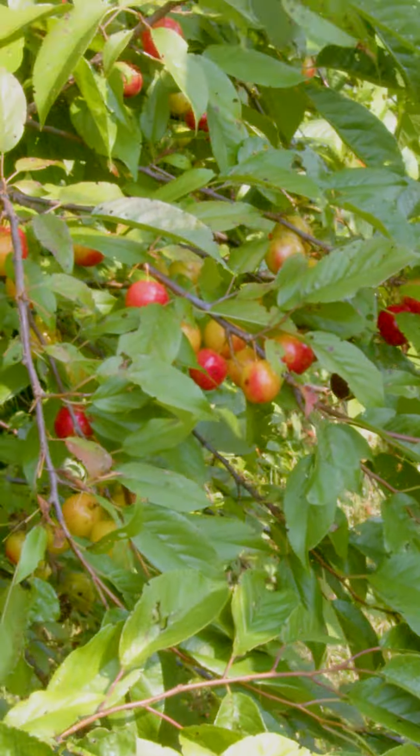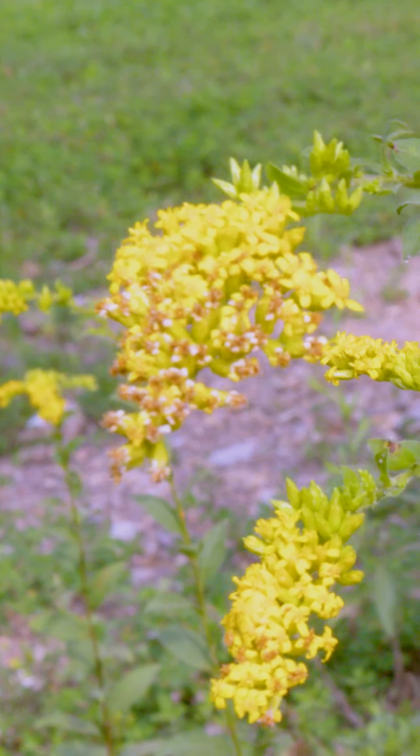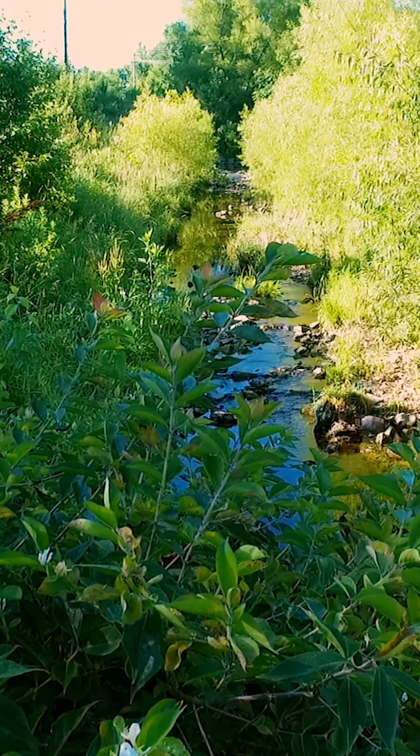Goldenrod is a prolific wildflower that grows in our area. Collect their flowers and you can use them in teas to help with sinuses and allergies.